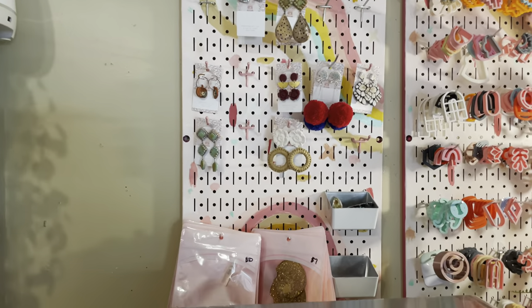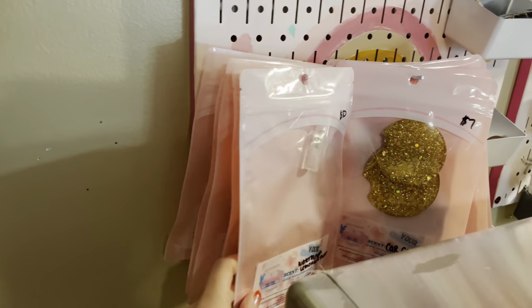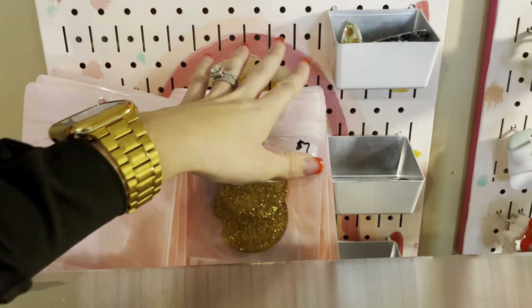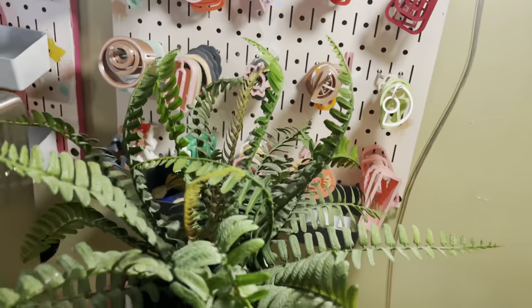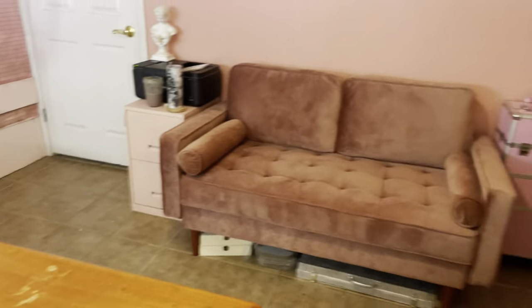On this wall there are just leftover earrings from market and extra freshies and car coasters that I've made, so I can grab them whenever people buy them on my website. Here is where the magic happens — let me move this little plant I got at Walmart.